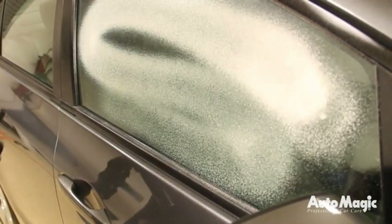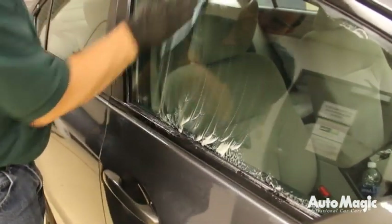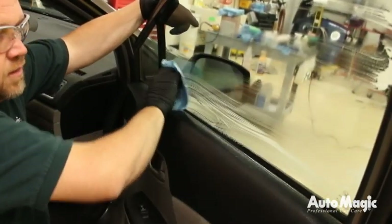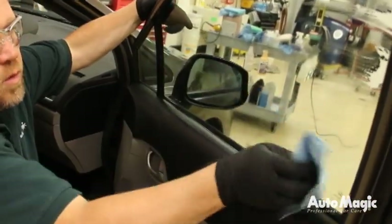Begin by cleaning the windows. Mist the cleaner onto the glass with a clean towel. Completely dry the glass with a separate clean towel. Here's a helpful tip: clean the exterior glass in an up and down direction and the interior in a side-by-side direction. If there is a streak or a smudge, you will be able to quickly identify whether it's on the inside or outside of the glass.